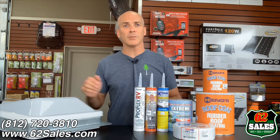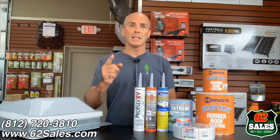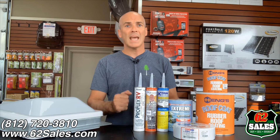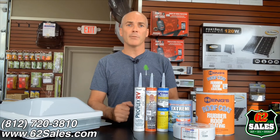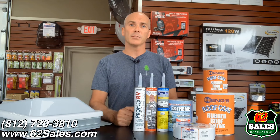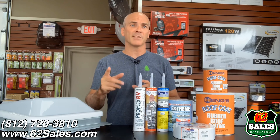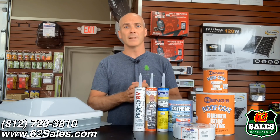This is Seth Stewart coming at you from 62 Sales in Charlestown, Indiana. Visit us online at 62Sales.com or give us a call at 812-720-3810. On our website, you can actually see a full catalog of all the parts and accessories we offer here at 62 Sales. We'll see you here next week.